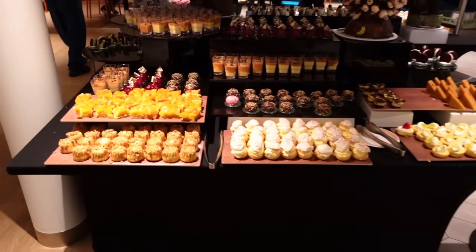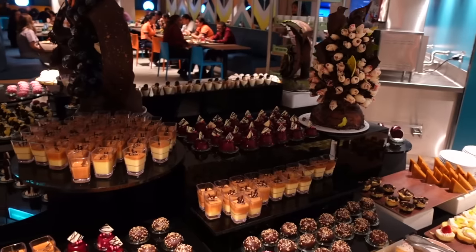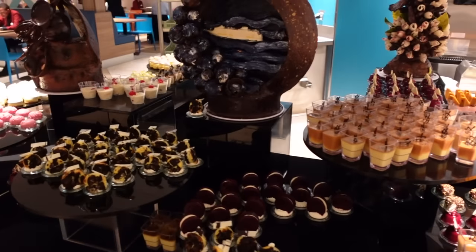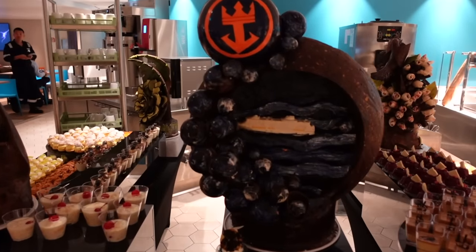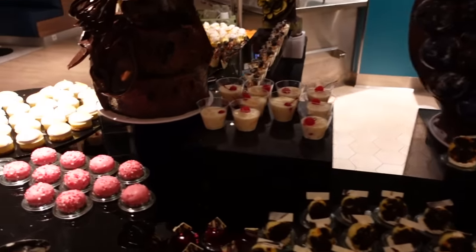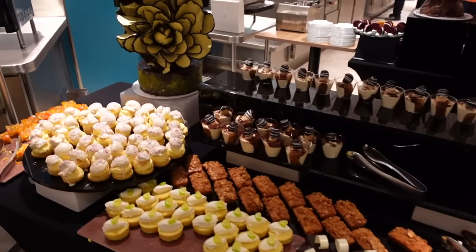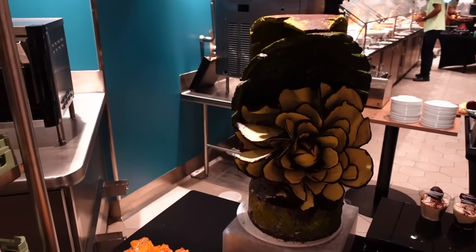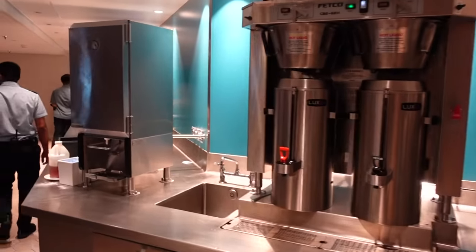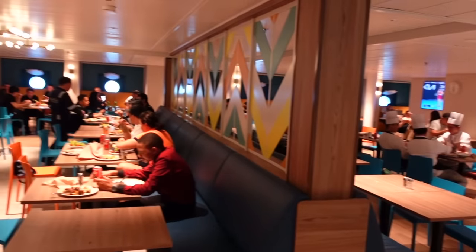Crew appreciation dinner doesn't happen every day, but every so often on a special occasion you can expect the cruise line to put on something like this for us. There's a huge chocolate display cake and all these amazing desserts.